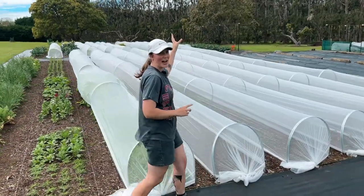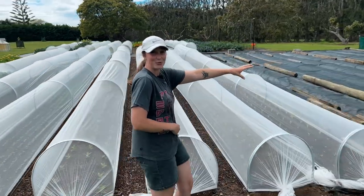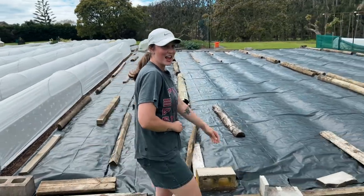We've got 14 in the top garden, 24 in the bottom garden, the last 10 here ready to plant, and we've just finished this one here at the end last week.